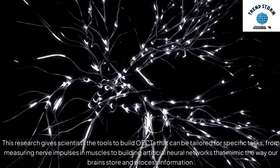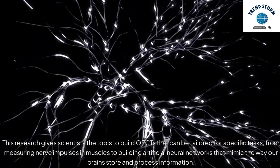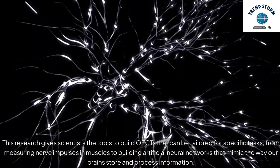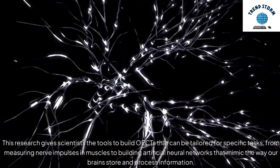This research gives scientists the tools to build OECTs that can be tailored for specific tasks, from measuring nerve impulses in muscles to building artificial neural networks that mimic the way our brains store and process information.